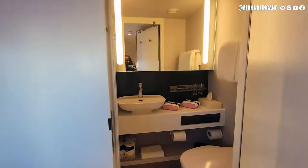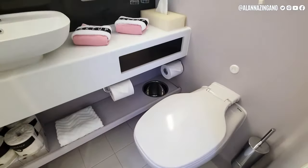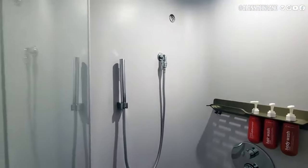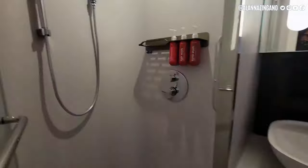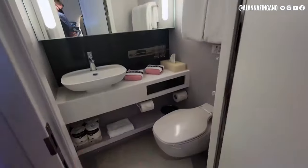Stepping up into the bathroom, I love that they have makeup towels, and shampoo, conditioner, and body wash inside the shower, along with a waterfall shower which looks really nice. This is a good size bathroom for a solo cabin in my opinion — it looks really nice.